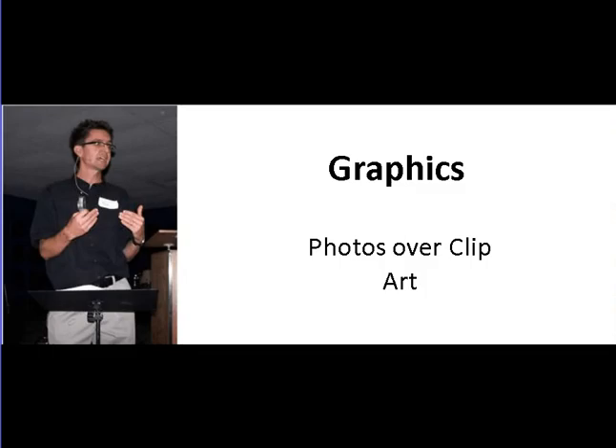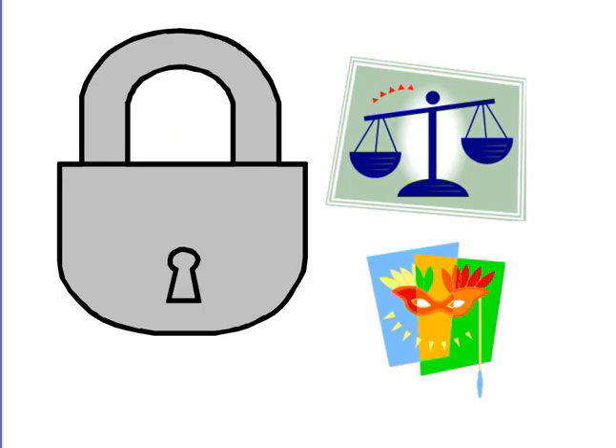How about your graphics — the visual things besides the words on the page, your pictures and so on? I would always choose photos over clip art. Clip art is kind of cheesy and amateurish looking. If you can find a good picture to put in your PowerPoint presentation instead, it's going to be more appealing to your audience and more professional looking. Here's a slide that has a bunch of clip art all over it — boring and cheesy.